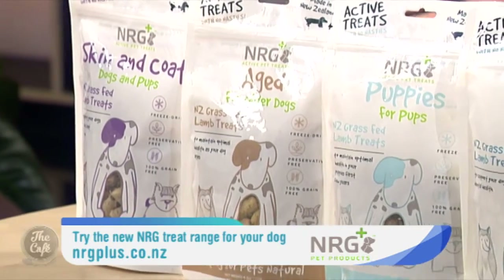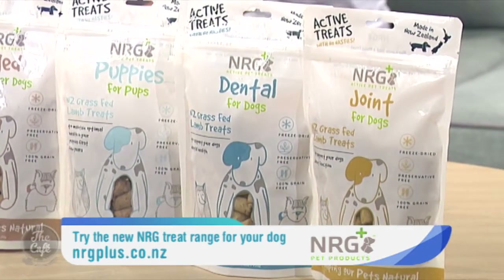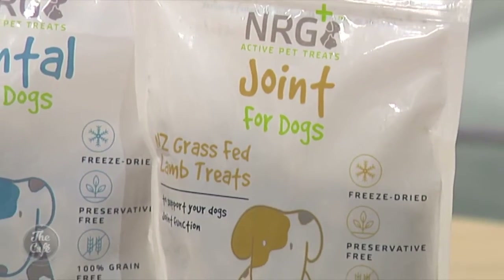We've spoken about your range of treats and you have a treat that is specific for joint health. Are these for any age of dog and how can they help? One of our new treat variants is a joint one and it's suitable for dogs from 12 months of age. It can help with joint mobility if your dog's getting a bit stiff, especially if they've got any arthritic conditions or as they age and they're just not as agile as they used to be.